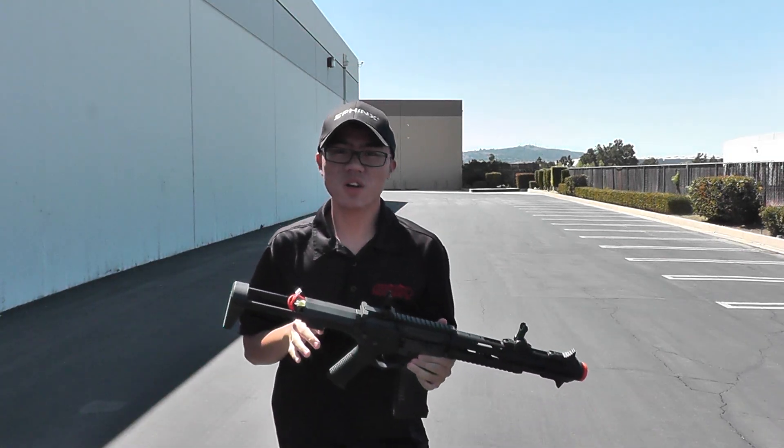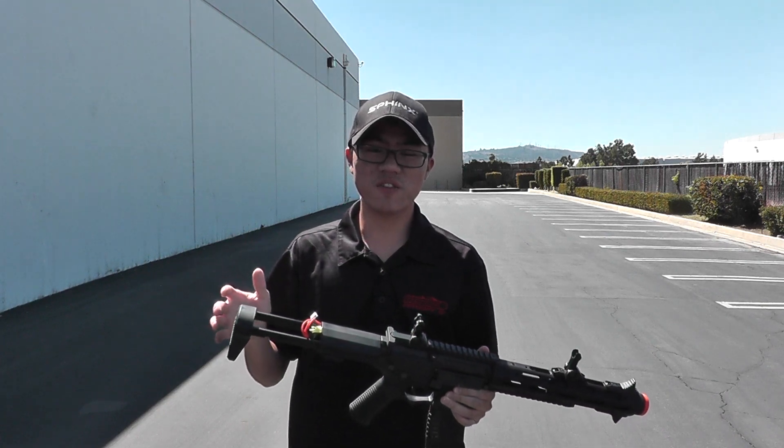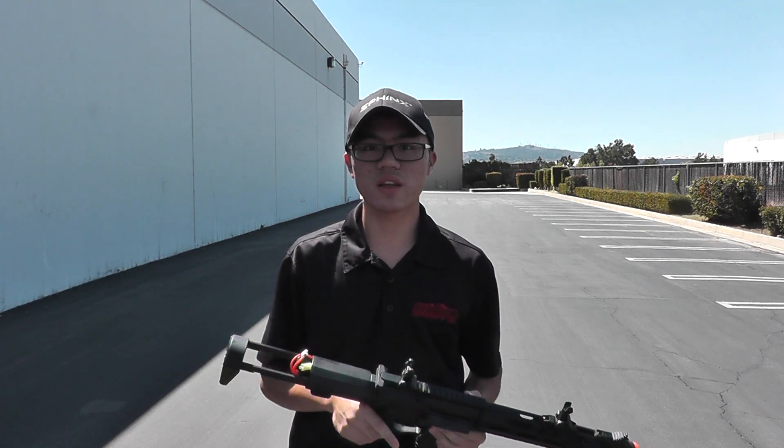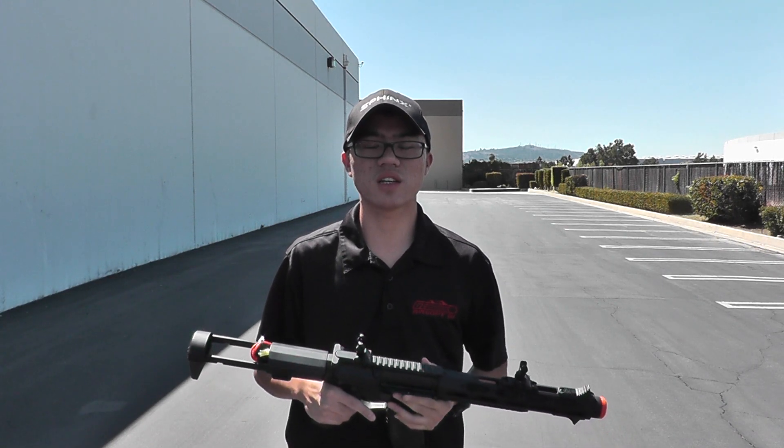That's about 1680 feet, and as I said it's going for $279.95 for pre-order on the website. Be sure to check it out on airsoftgi.com. I'm Mark and I'll catch you guys next time.